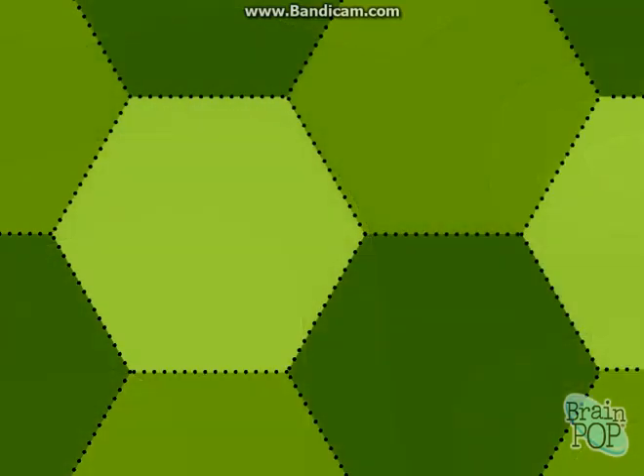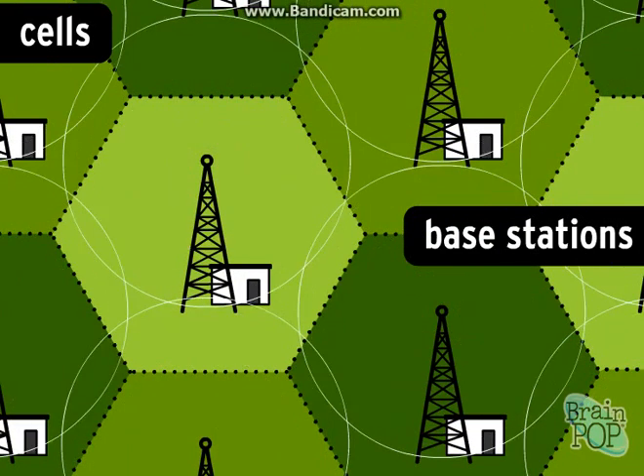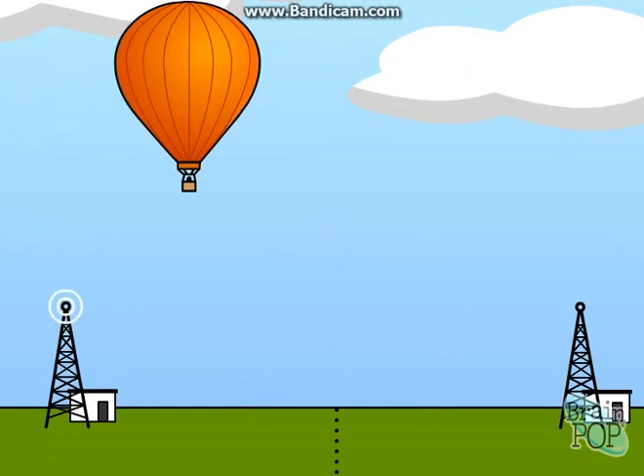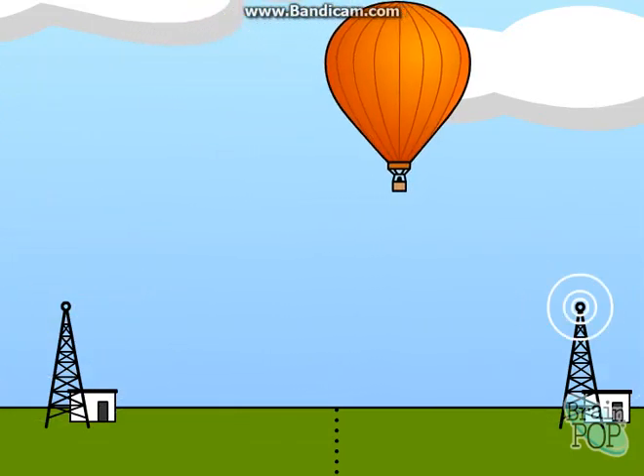All cell phone-enabled regions are divided up into a grid of hexagon-shaped cells, which are usually about 26 square kilometers each. Cell phones connect to radio towers called base stations that are at the center of each cell. There might be dozens of base stations in your area, and if you live in a big city, there might be hundreds. When you cross from one cell to another, your phone connects automatically to that new base station.